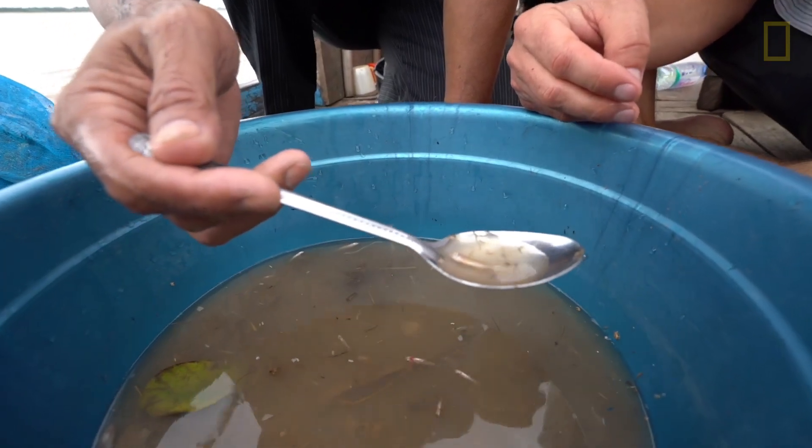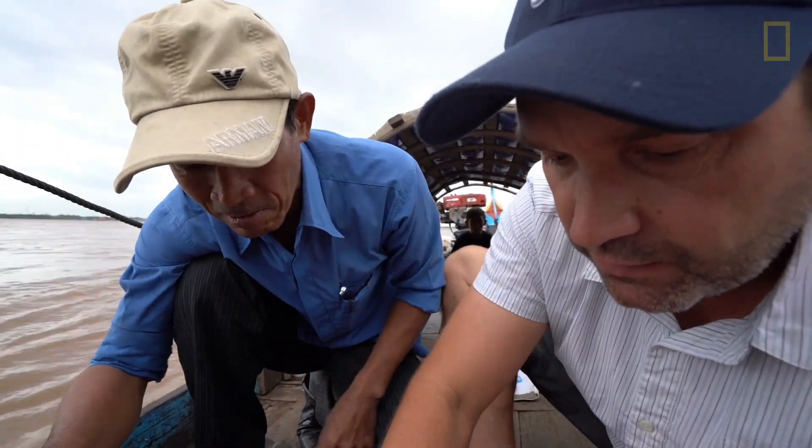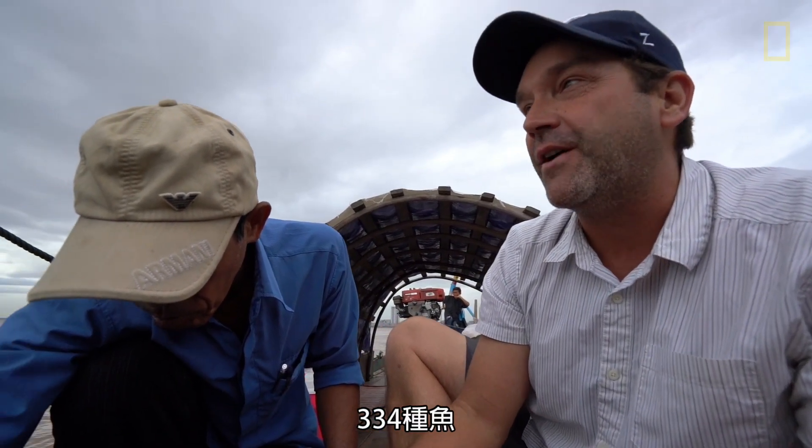Panara says during the peak period, for one or two days every year, his entire canister will be absolutely filled with baby fish. What species? Tray reel. That's a tray reel? How many different kinds of fish have you ever found sampling this way? Around 334. 334 different kinds of fish? Yeah. It's incredible — 334 species of fish.